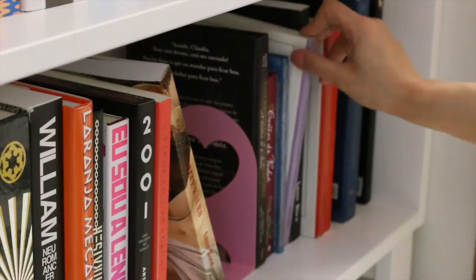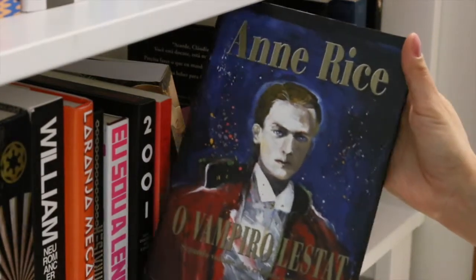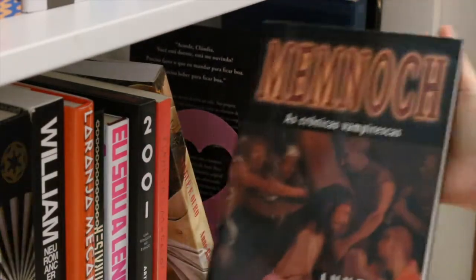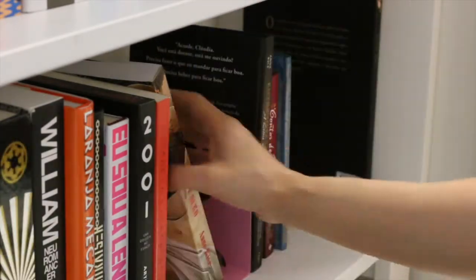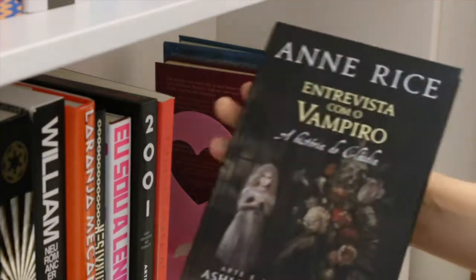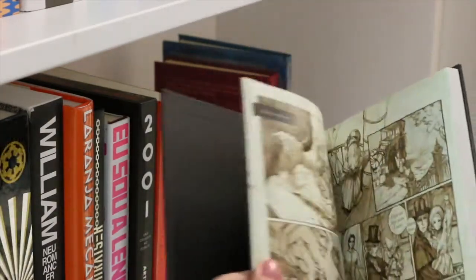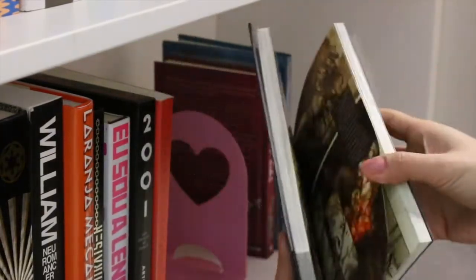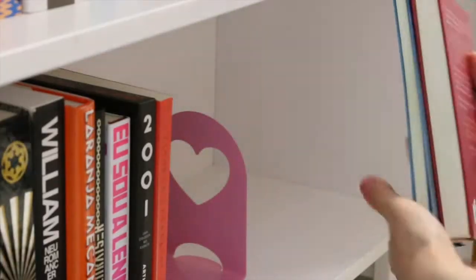Let's move on to vampires. Here I have some books by Anne Rice — I love her. I have Interview with the Vampire, The Vampire Lestat, Queen of the Damned, Memnoch the Devil, and Blackwood Farm. Also Blood and Gold, which I have to read, and Blood Canticle, which I still have to read. And finally, Interview with the Vampire — a graphic novel that tells the story from the point of view of Claudia. The artwork is really nice. This one is in Portuguese, but there is an original American edition of this graphic novel.